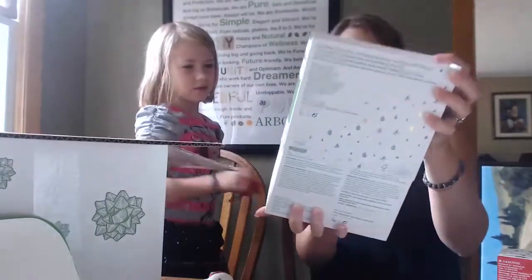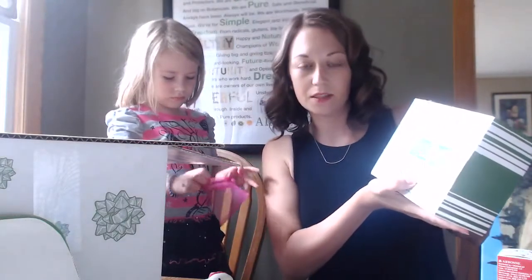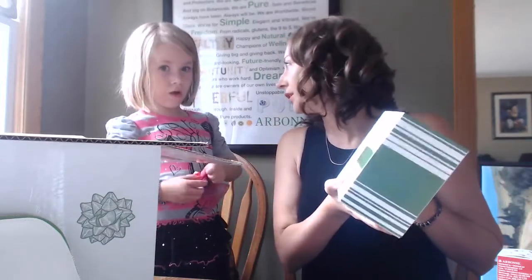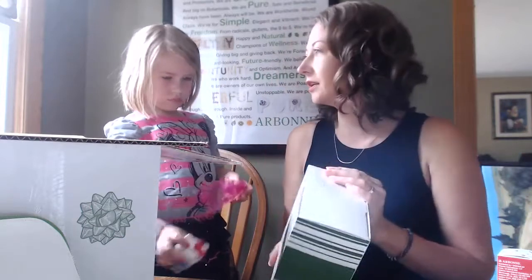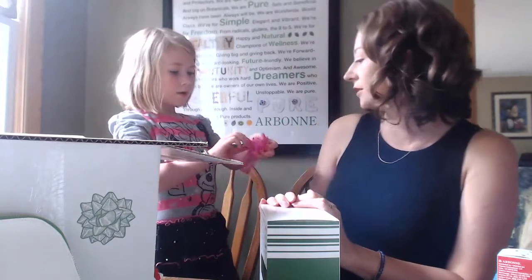This is super nice — this is the relax set. It's the bath soak, which is the bath salts, the detox gelay, which is a cooling cream, and the detox scrub. That's the new scrub that you can use on your body in the shower.